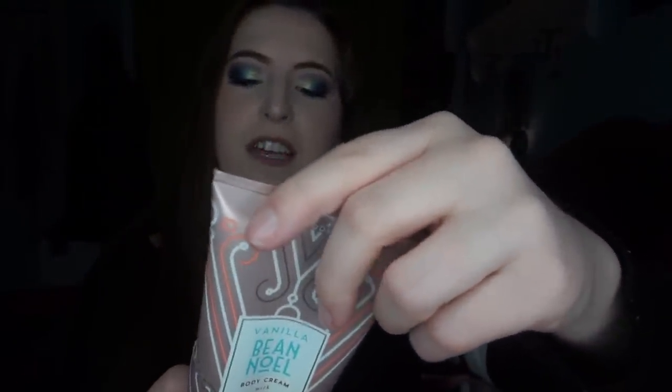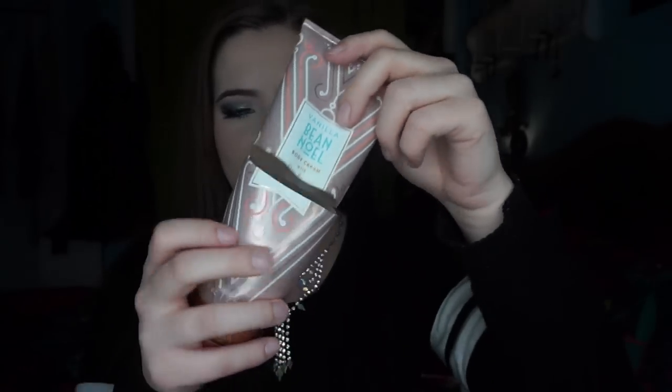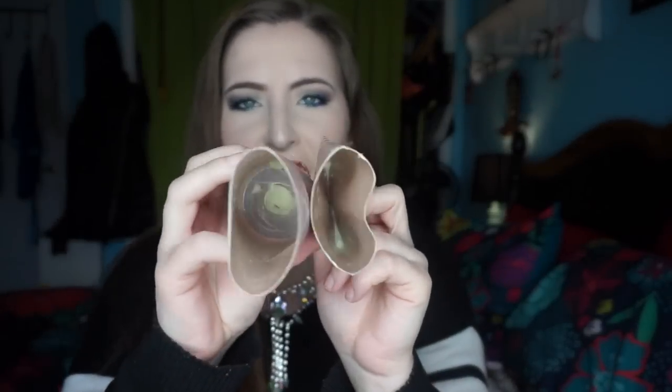I finished off two lotions. The first one's from Bath & Body Works — this is the Vanilla Bean Noel Body Cream and the notes in here are Fresh Vanilla Bean, Warm Caramel, Sugar Cookies, Whipped Cream, and Snow Kissed Musk. I did finish it — I cut this open and got what I could out of it. I love the scent of Vanilla Bean Noel and I like the formula of their body creams. I feel like they just moisturize my skin really well. I prefer the Vanilla Bean Noel in the lotion form, but this one was really good too.